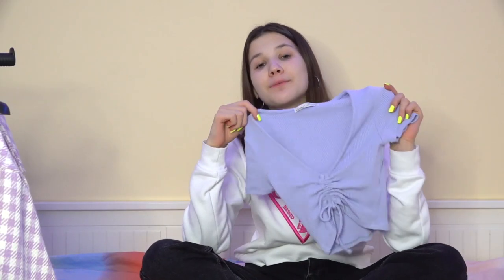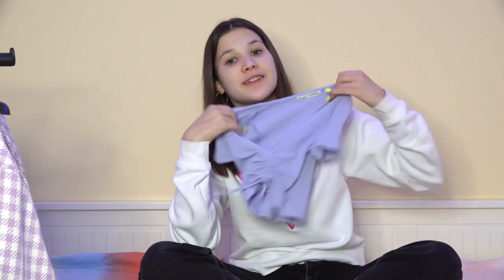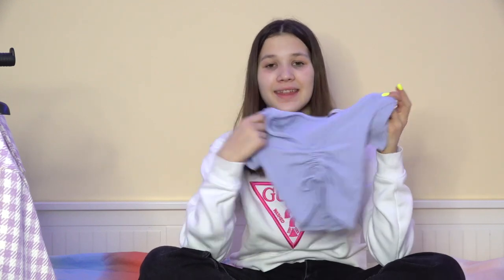The next thing is this blue top from Plum Bear. When I first saw it I didn't really like it — I thought it was pretty weird because it's not one of those usual cropped t-shirt tops. But I decided to try it on just to see how it looks, and I absolutely loved it. I think I could wear it a lot these days, maybe with some jeans like the ones I have on, some white pants, or blue jeans.